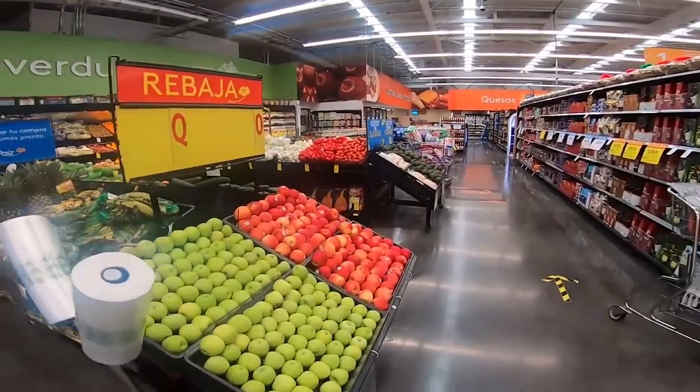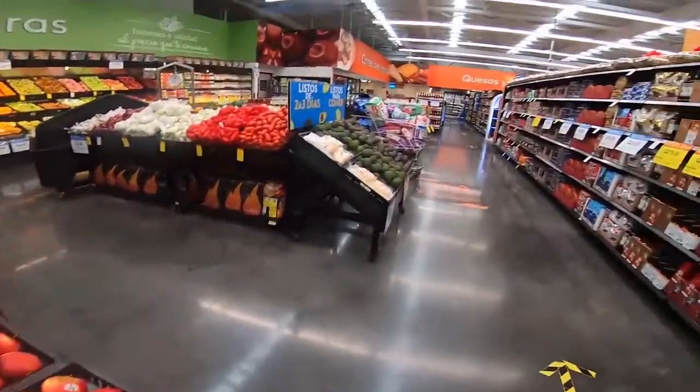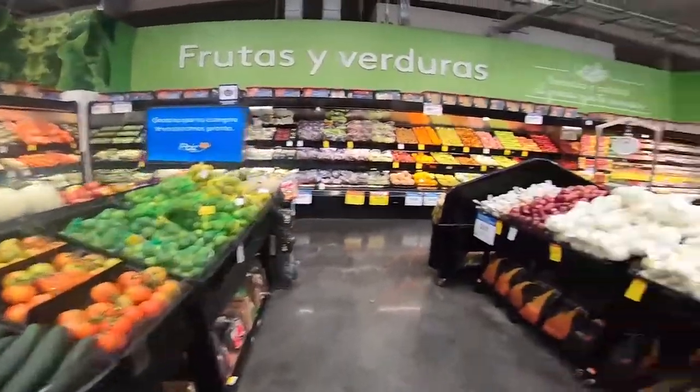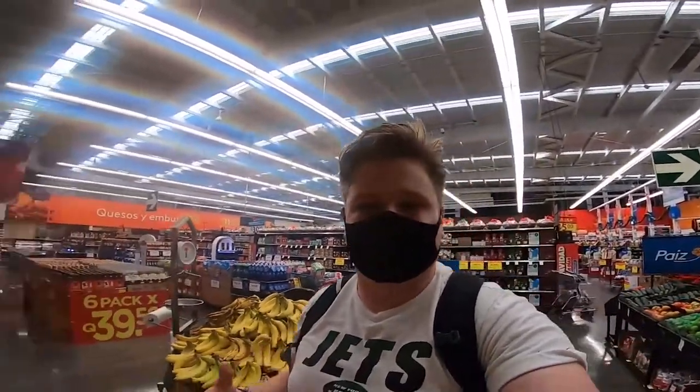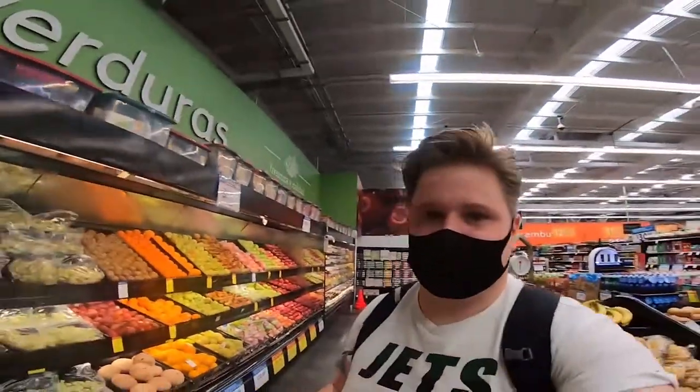Again, much like in El Salvador, all the fruit and veg is laid out perfectly, which you don't really get in England. Everything looks really colourful, well thought out, well placed — it does make a difference in my opinion.